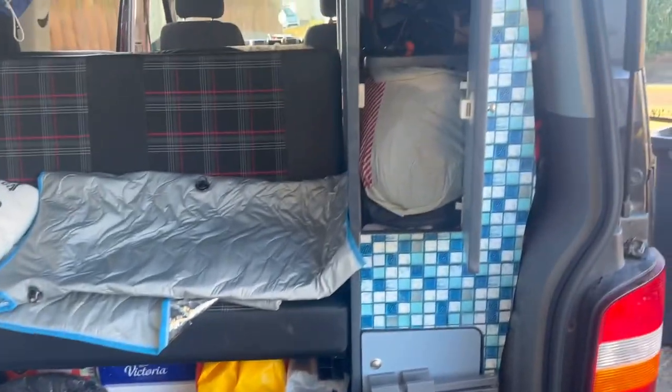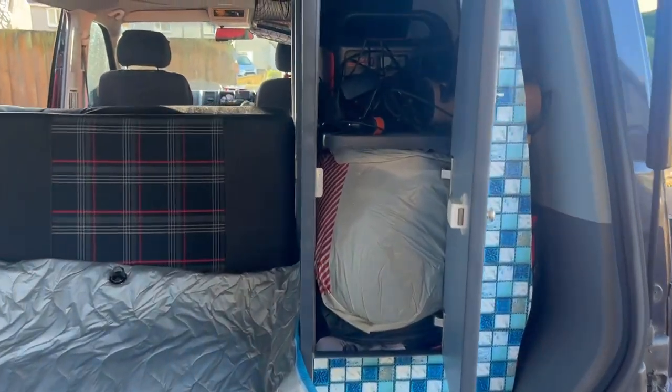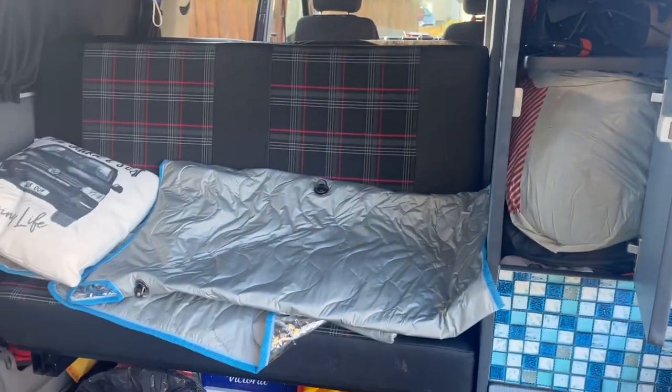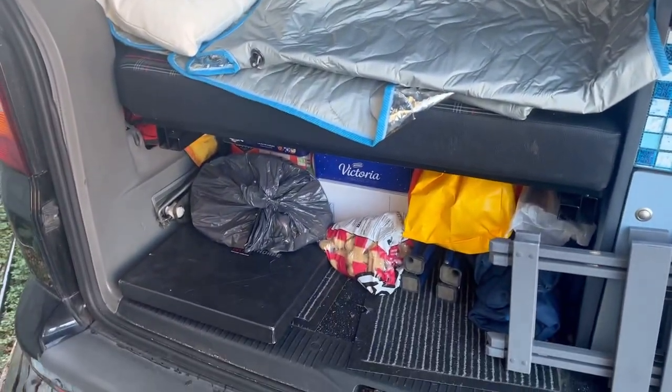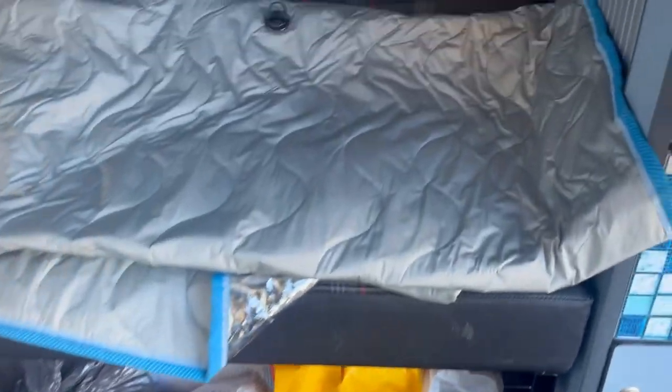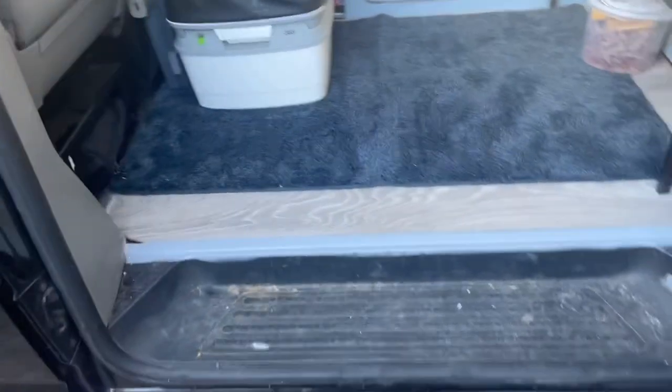The cupboards are getting filled up. There's our battery ready for powering our fridge, a load of electrical stuff in there, ready for Portugal. We're basically loading this van as much as we can — every time there's a gap we fill it with a toilet roll to pad it out and stop it rattling. It's a good way of taking toilet rolls.